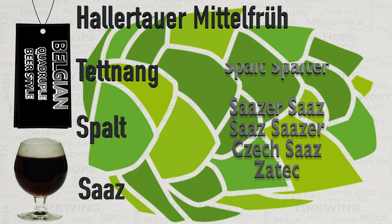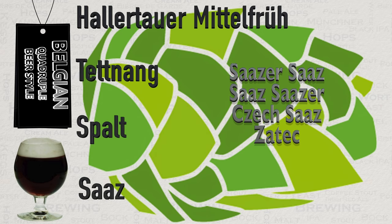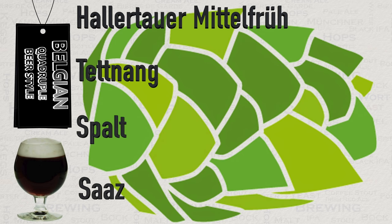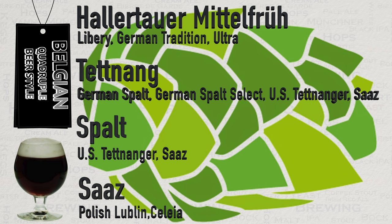On top of the core four noble hops, there are other varieties that are also very similar but named differently because they are produced outside the area of origin. These are grown far away from their source but work just fine and share the main characteristics of the noble hops, so use them with confidence.